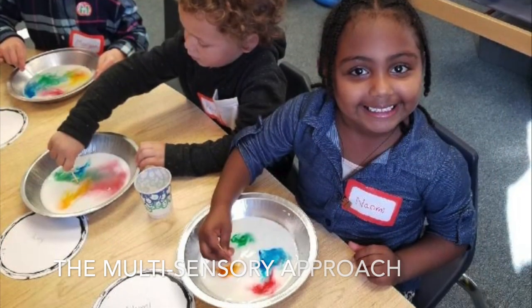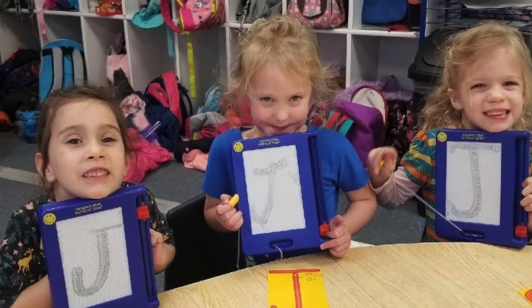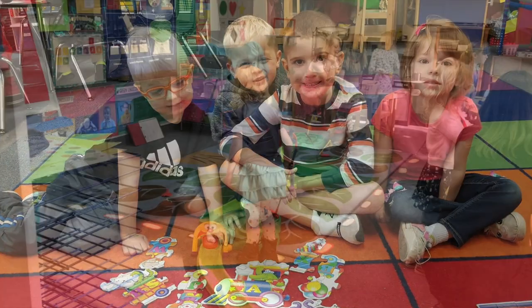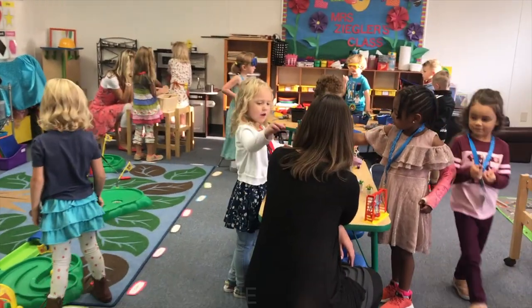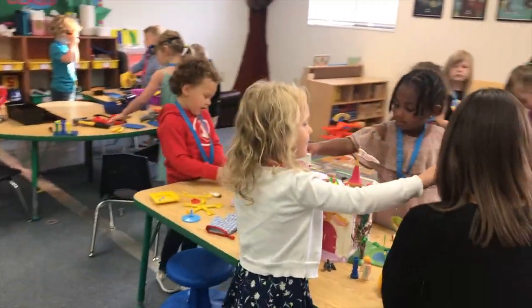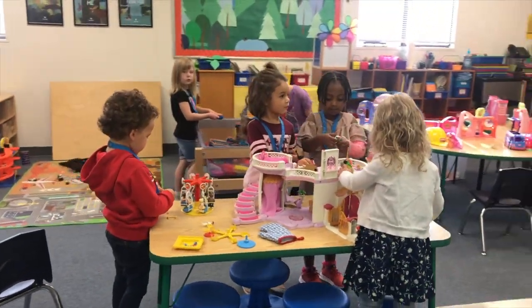Some of the key pieces of our program is we believe in learning through play and learning through a multi-sensory approach. You're going to see that in all sorts of aspects of our day. From the second your child walks in, they spend the first 45 minutes to an hour of their day in free choice, where they're building relationships with their peers and learning how to use their imagination.